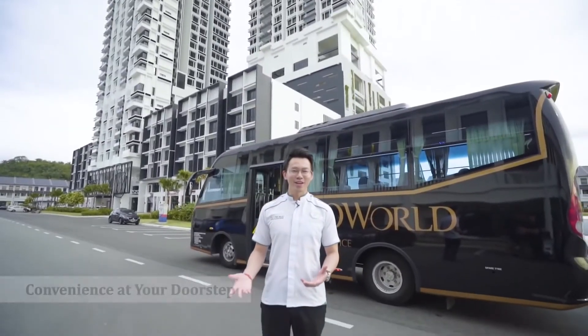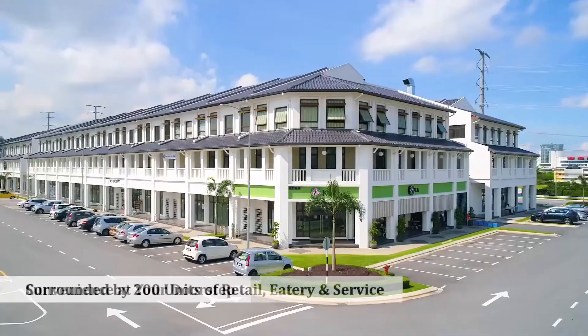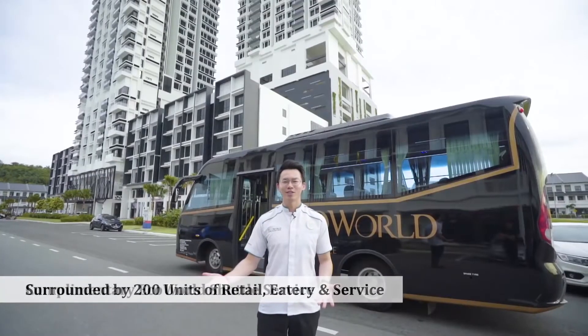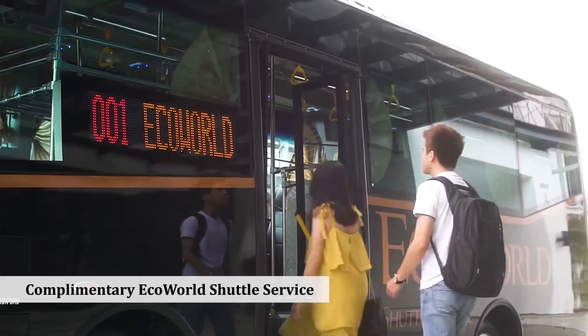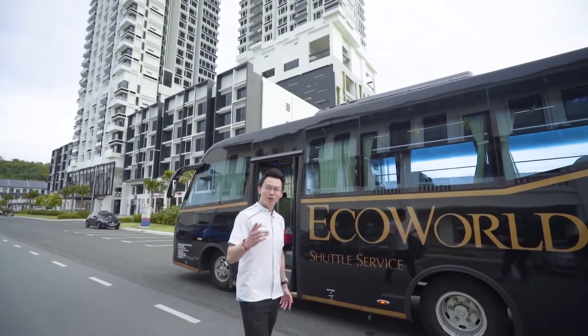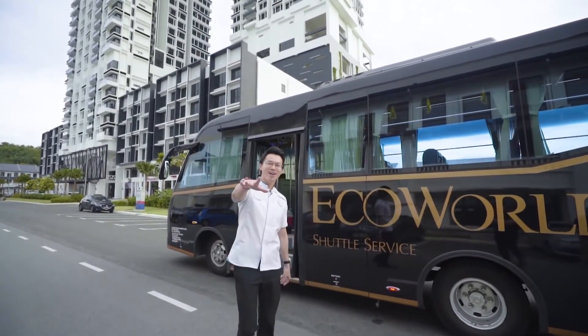Living here at EcoNest, you'll find yourself surrounded by a lot of eateries, retail, and services just at your doorstep. To visit Adda City or the nearest hypermart, you can just hop on to our EcoNest Shuttle Service — and it's free! Don't forget to visit our gallery at EcoBotanic City to find out more. See you there!